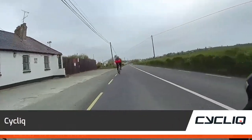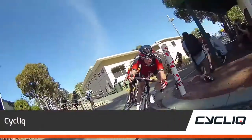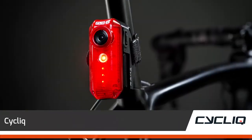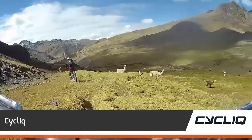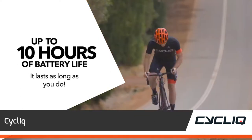Cyclic makes cyclists safer with incident recording video cameras to document their cycling lifestyle. The devices are mounted front and rear, economically priced, reliable, extremely robust, powered by cutting-edge batteries to outlast decent rides.